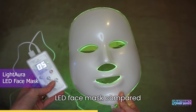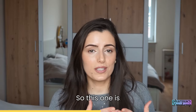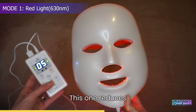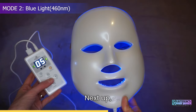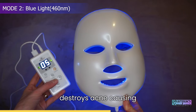Now let's check out the Light Aura LED face mask. Compared to Luma Mask Pro, this one has seven light modes, offering a more personalized skincare approach. The first mode is red light, which reduces wrinkles, enhances firmness, and promotes circulation for youthful skin. The second is blue light, for acne control — it destroys acne-causing bacteria and prevents breakouts.